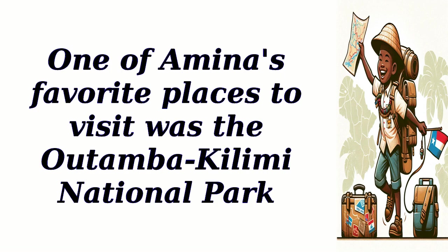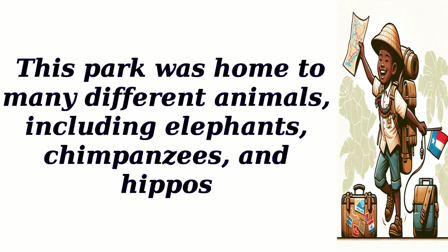One of Amina's favorite places to visit was the Outamba Kilimi National Park. This park was home to many different animals, including elephants, chimpanzees, and hippos.